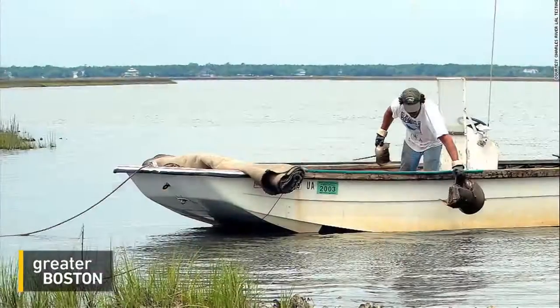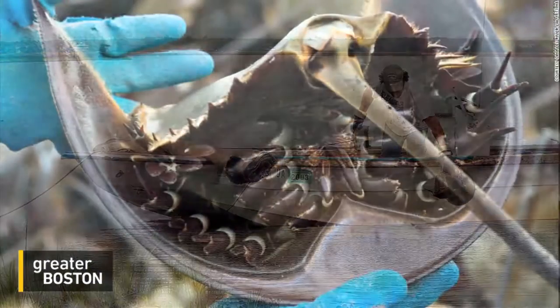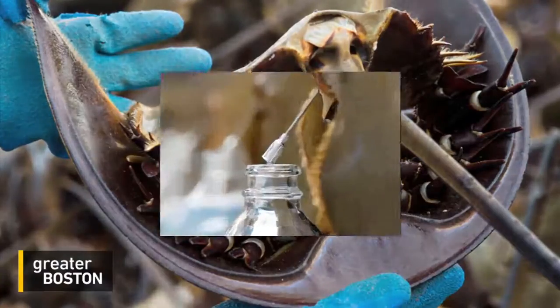Why is horseshoe crab blood blue? Unlike humans, horseshoe crabs don't have hemoglobin to transport oxygen — they have hemocyanin, and that has copper in it. Our blood is red because of the iron in it, and their blood is blue because it has copper. That hemocyanin has copper in it — interesting and useful to know.